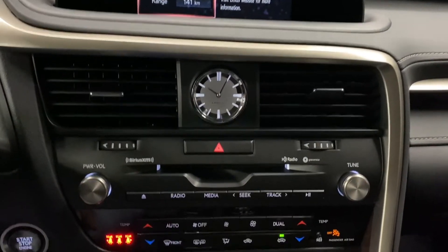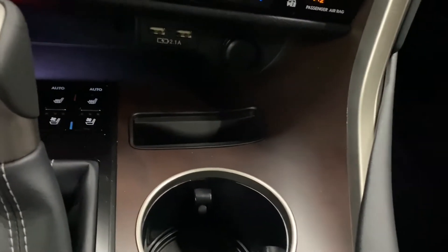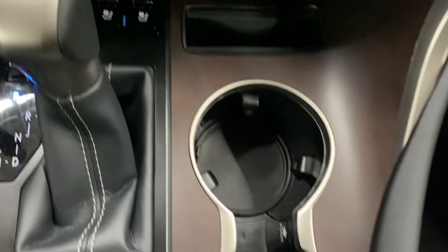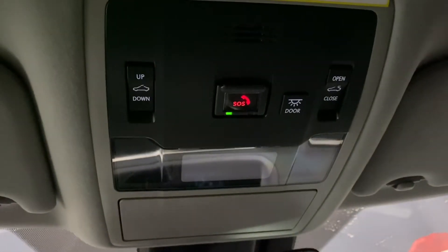You have your audio and dual climate controls, a space for your device, USB ports for Android Auto and Apple CarPlay, your heated and ventilated front seats, cup holders, your mode selector, and above controls for your sunroof.